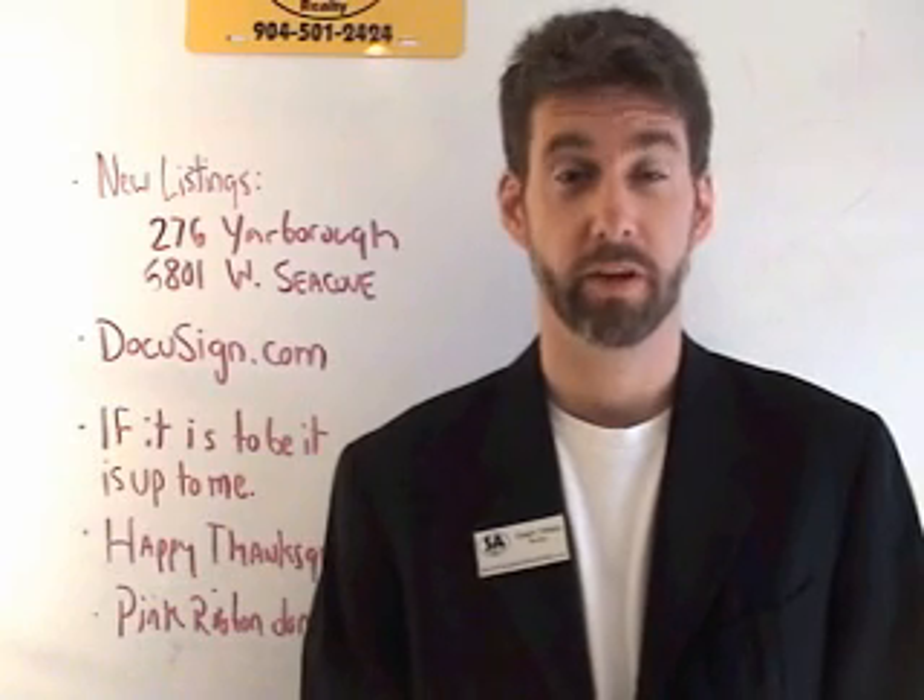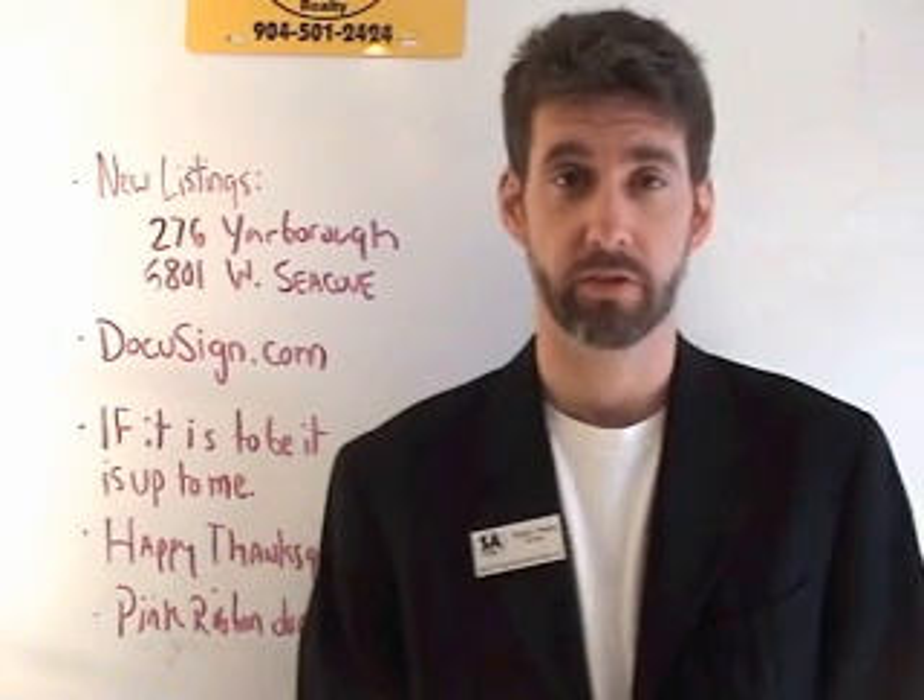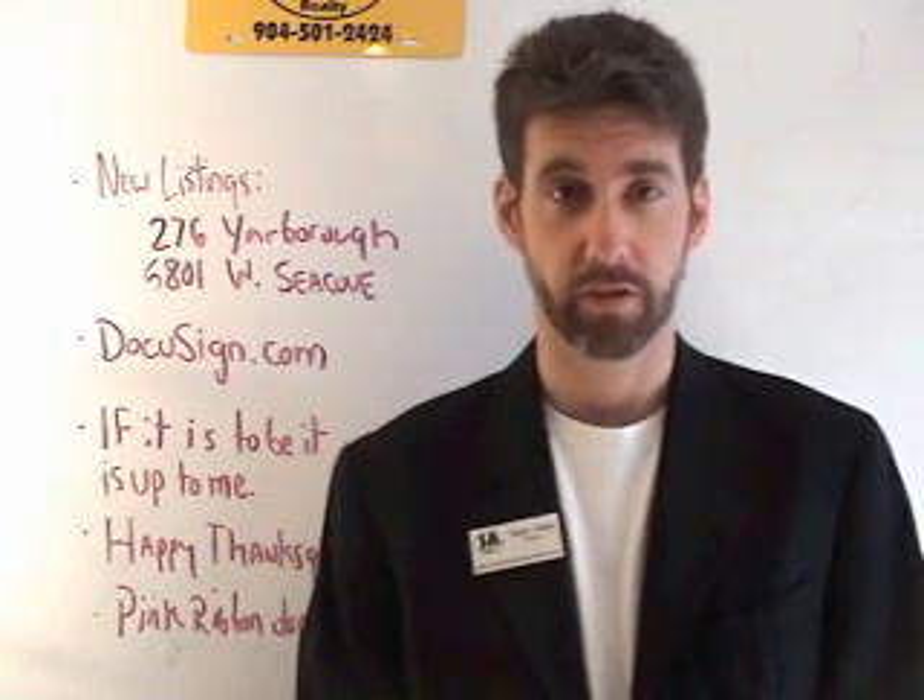Good morning. It's your Tuesday morning meeting for Thanksgiving week 2010, and I'll try to make this quick.